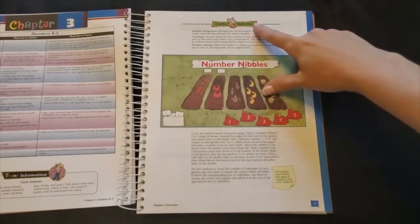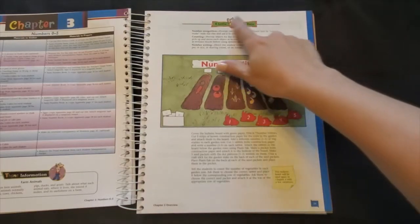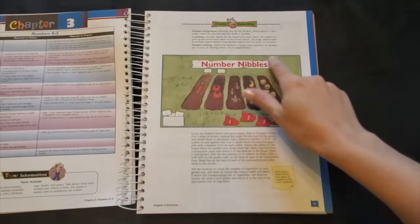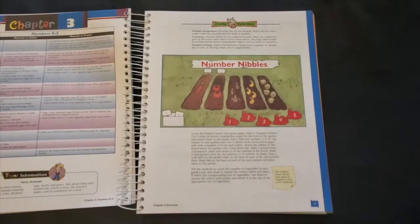Next is a section titled A Little Extra Help. You can find these at the beginning of some of the chapters in K-5 math. This section is designed to help students who may be struggling with certain concepts presented in the chapter. It might suggest games, hands-on activities, visual aids, or even alternate teaching strategies.